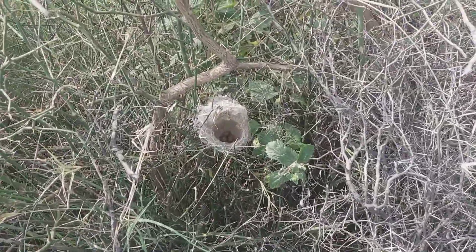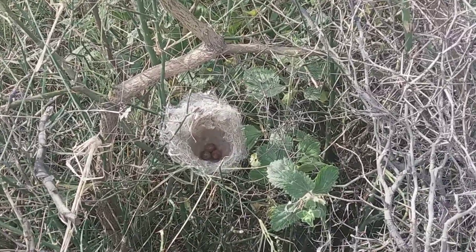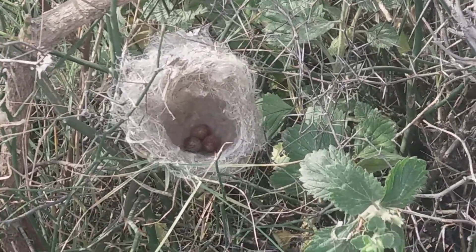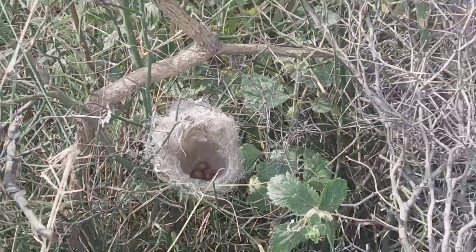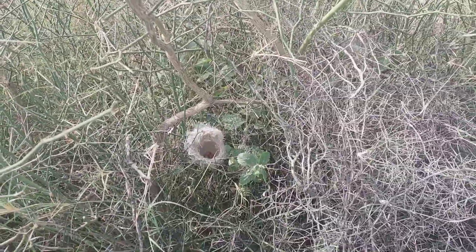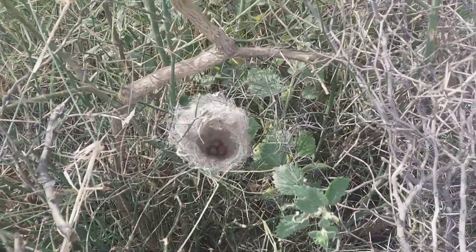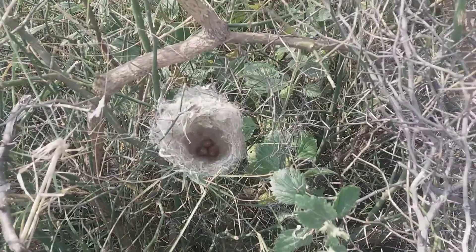Viewer, you can see how beautiful the eggs are. Subscribe to my channel for more bird videos.